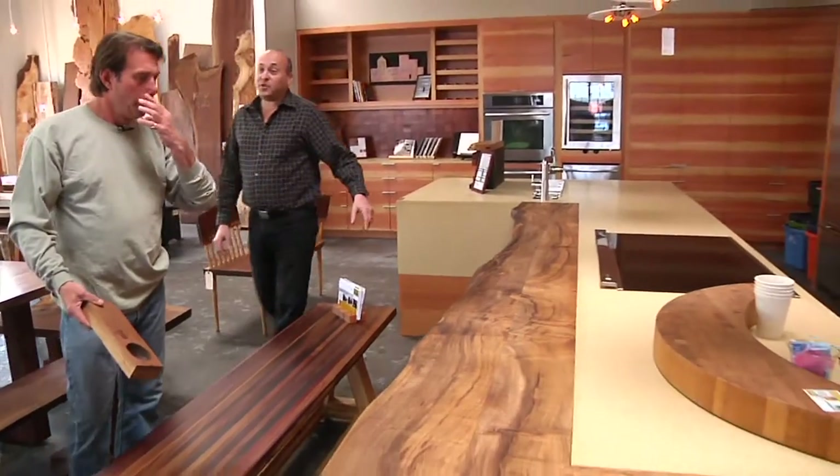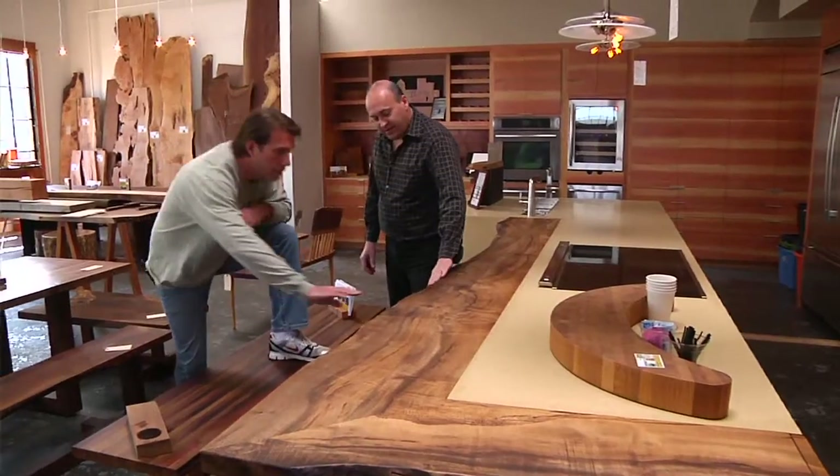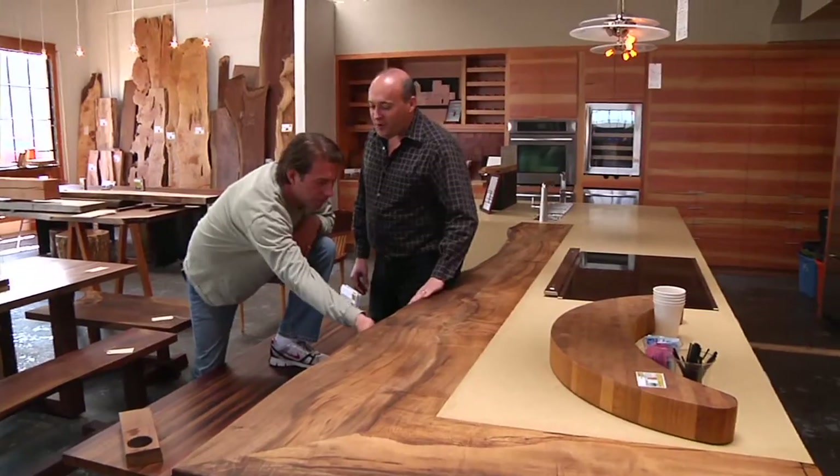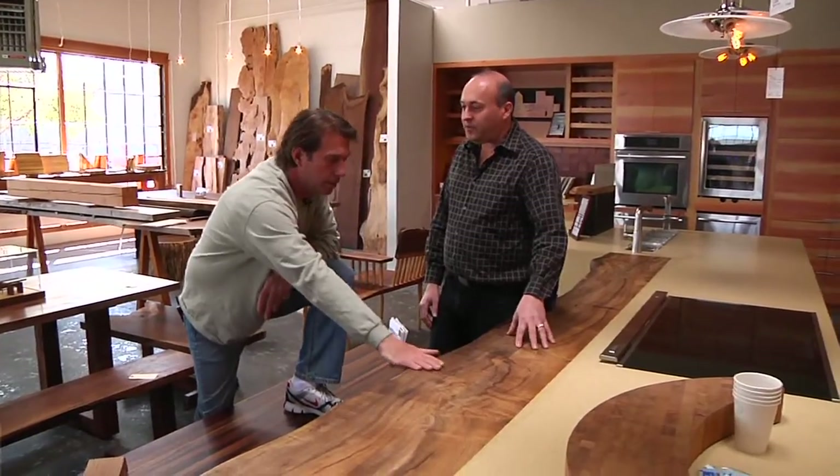This is urban salvage. And this is the live edge piece — feel that. You can feel the soul of the wood. This is a tree that was cut down here locally and salvaged, and then we make it into countertops and furniture.